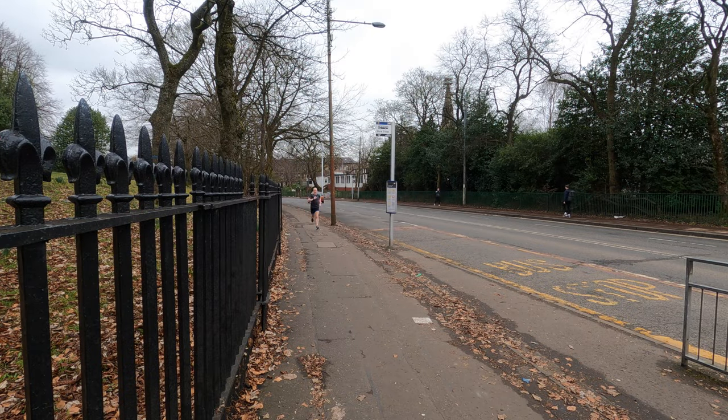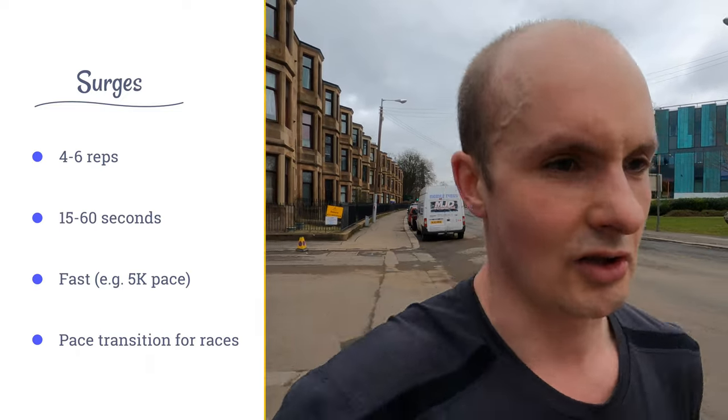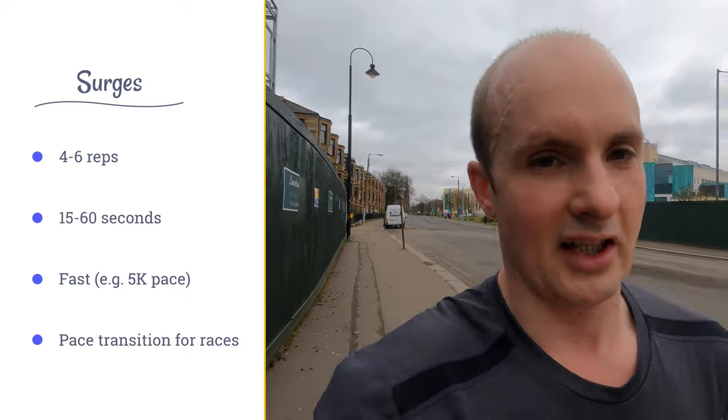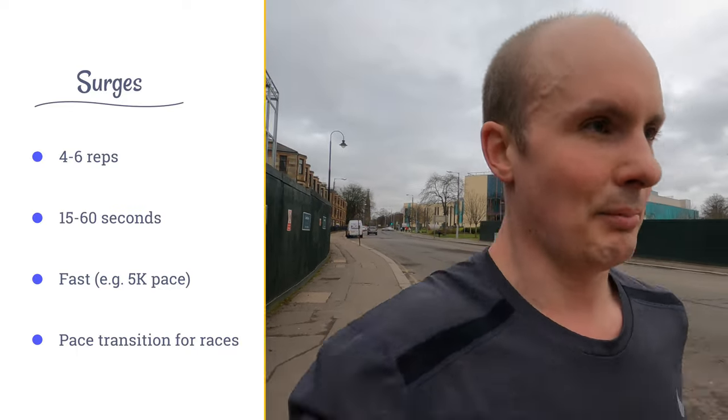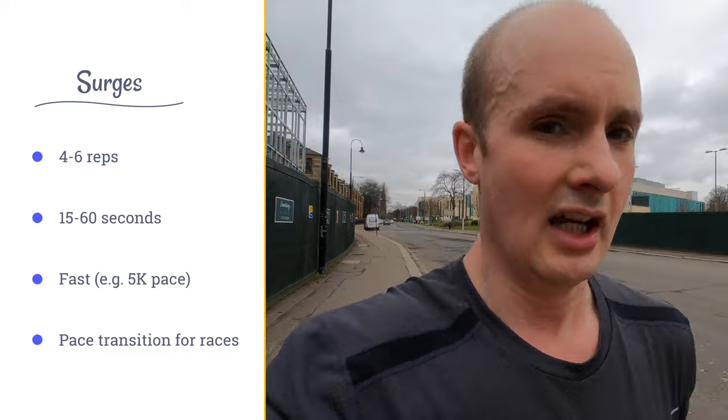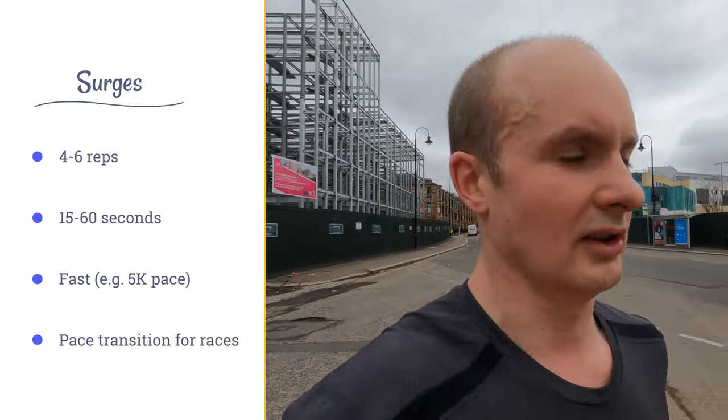That's the fourth and final surge completed. Now back into regular long run pace — I've got maybe 7k to go to get home. So yeah, surges: normally you do somewhere in the region of four to six of them in the middle of another run. They last about 15 to 60 seconds each, dropping down to something like 5k pace. The main benefit is teaching you to increase from one pace to another, which is always useful for race training.